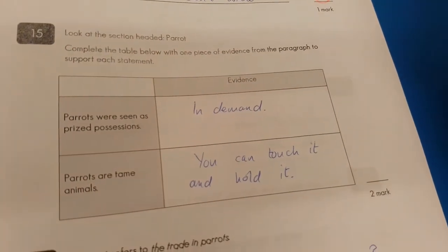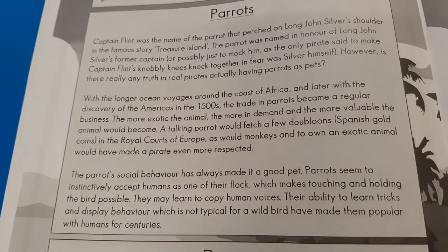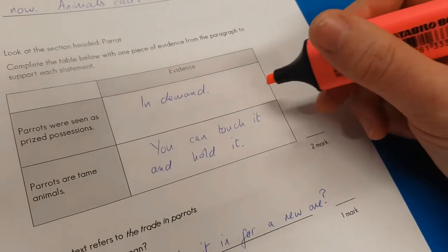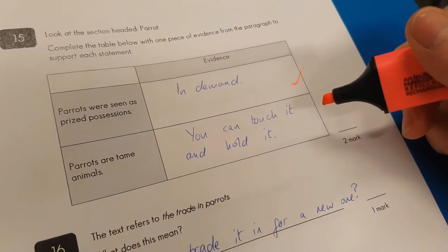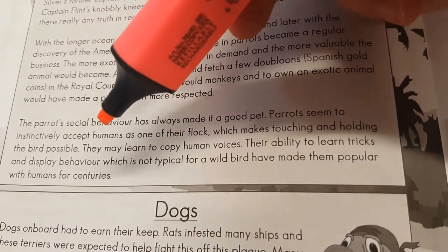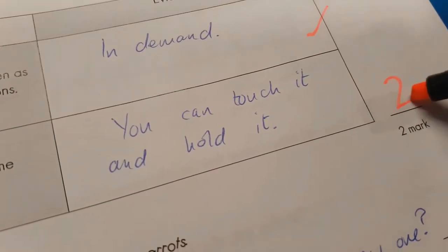Number fifteen: complete the table — one piece of evidence that parrots are seen as prized possessions. Were they in demand? The more in demand, the more valuable. Yep, we can give you that one. Second one: parrots are tame animals — you can touch and hold them. 'Parrots seem to instinctively accept humans — it makes touching and holding the bird possible.' That's fantastic, so you've now got two marks there.